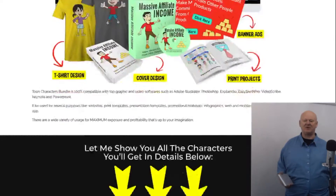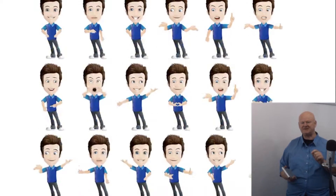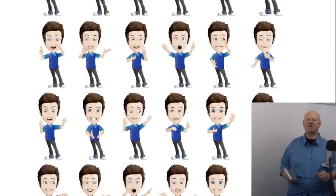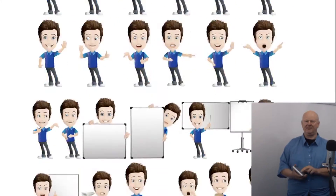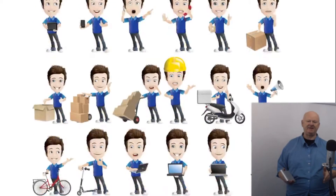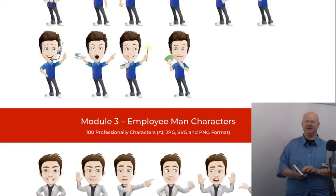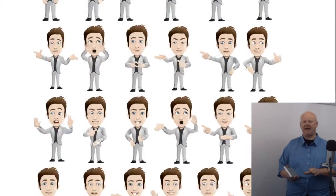Hi guys, welcome back. It's Mark Gossage of bestbonusking.com. The tomb characters bundle covers a multitude of categories and comes in different formats — JPG, SVG, PNG — and in sizes that make for easy editing. You can easily recolor and style them to fit your project seamlessly.